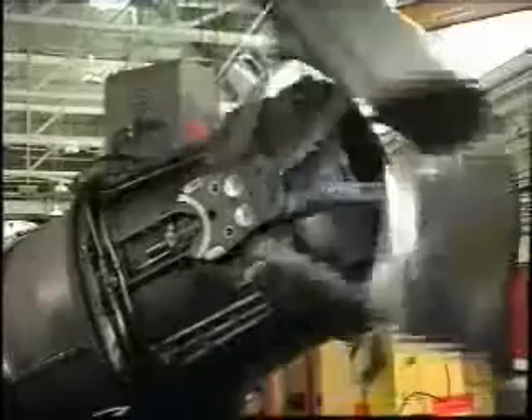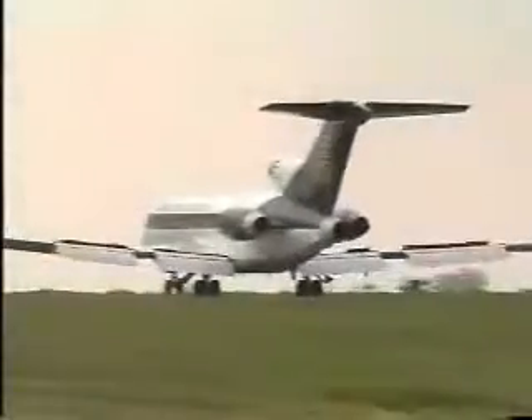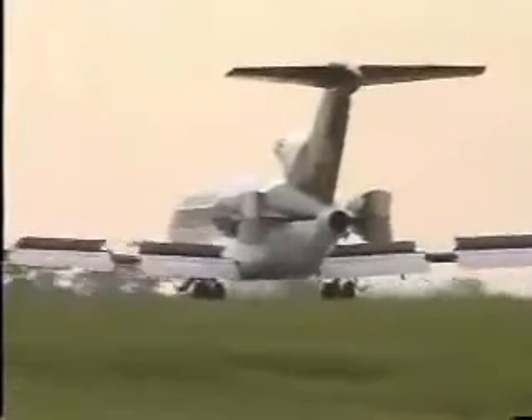On landing, however, deceleration is wanted, and then thrust reversers are used. These are flaps that move to divert the gas forwards rather than backwards through the exhaust. This has the effect of slowing the aircraft down, as the jet reaction tries to propel the engine in the opposite direction to the airflow.